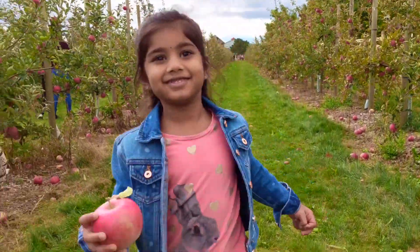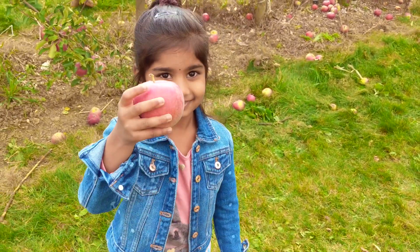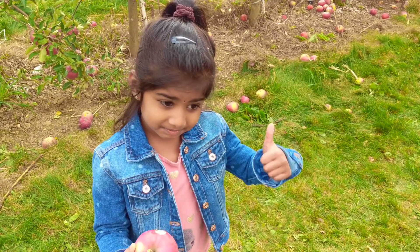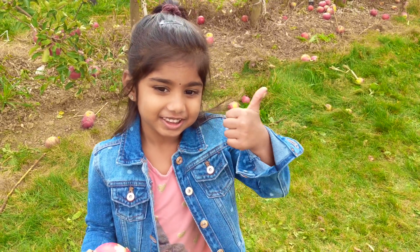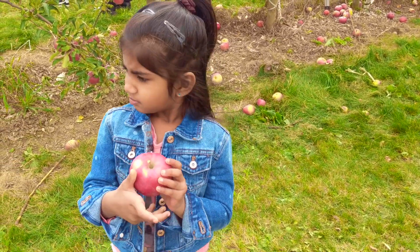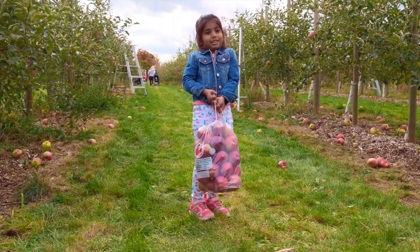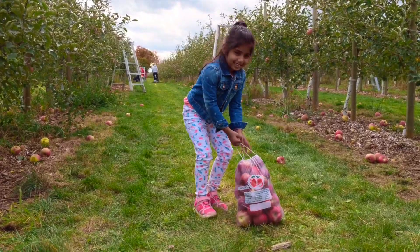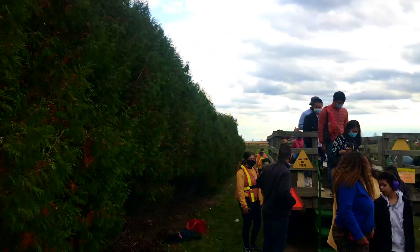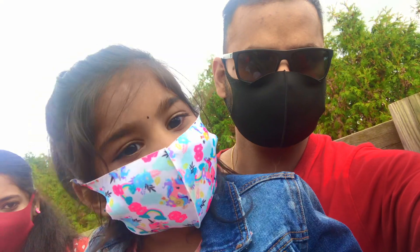Along with Royal Gala apples, we also tried some other varieties and we liked the taste of Empire, so we collected a few Empire apples as well. Now we are getting back to the tractor and visiting another area where we can collect green apples.